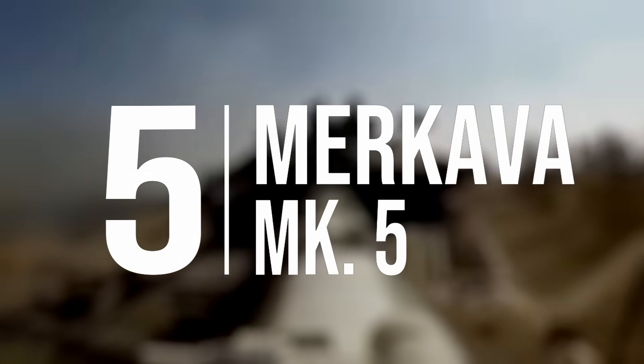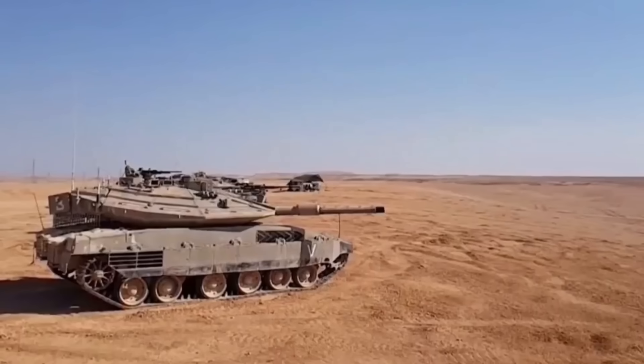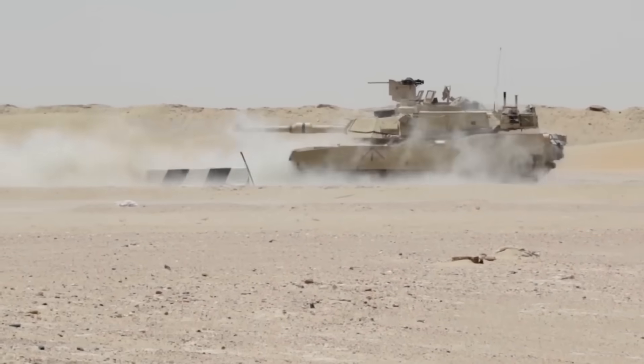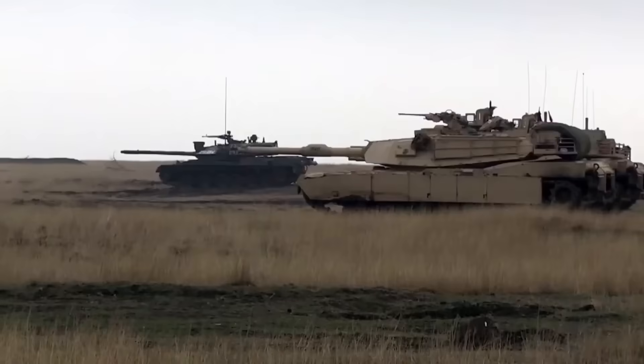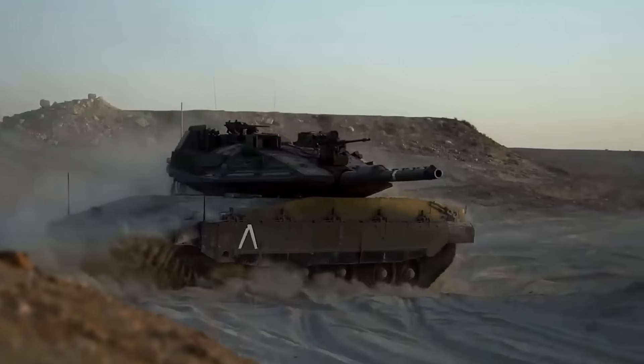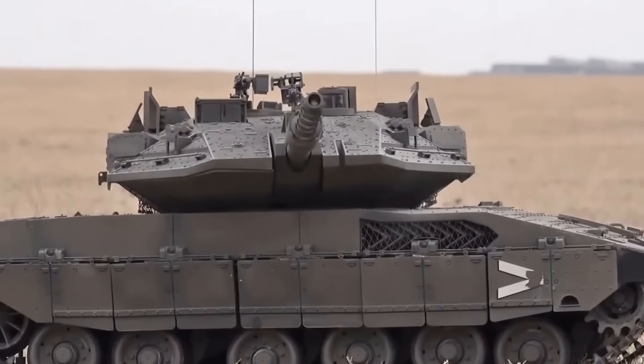Number five: Merkava 5. Israel's Merkava series of tanks have been a game changer since 1979. These unique tanks have helped them conquer the battlefield and turn tough situations into victories. The latest edition, Merkava 5, is set to be one of the best tanks in the world.